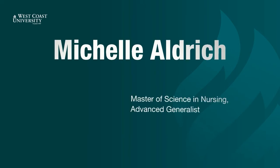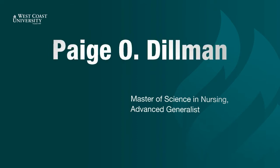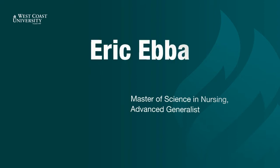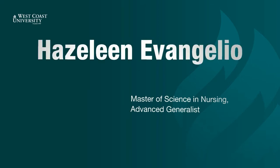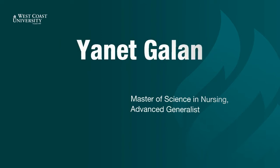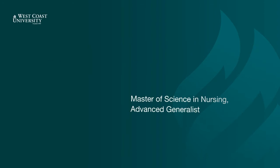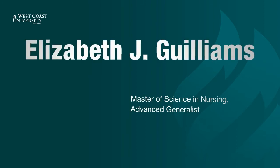Michelle Aldrich. Travis DeSisto. Paige Dillman. Eric Ebba. Hazeline Evangelio. Luis Garcia. Yannet Galan. Cesar Gonzalez. Elizabeth Williams.